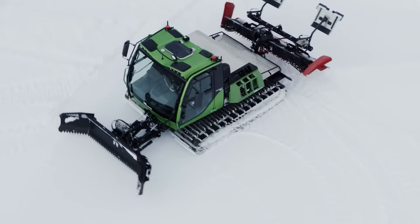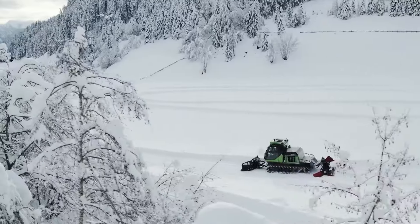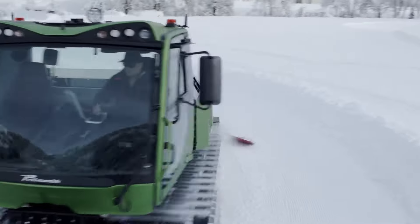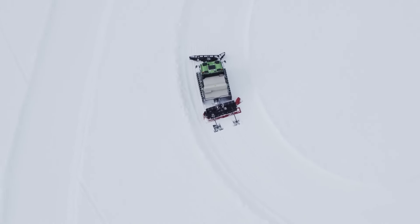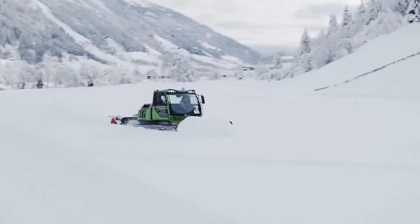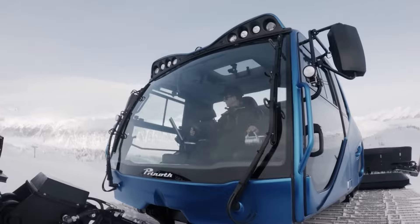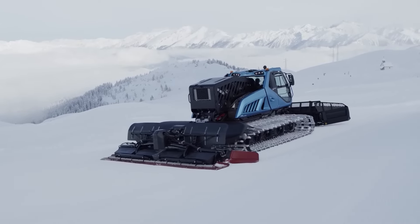Prynoth is taking sustainable snow grooming to new heights with their electric Husky E-motion and hydrogen-powered Lightwolf H2-motion snow groomers. These vehicles are a breath of fresh air, quite literally. With the option of both fuel cell and internal combustion engines, they're setting a new benchmark for eco-conscious snow grooming, ensuring a greener, more sustainable future for winter sports enthusiasts and the environment alike.